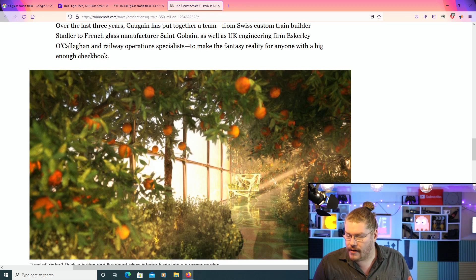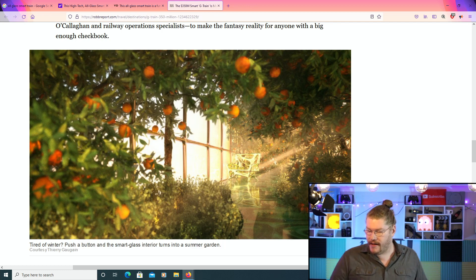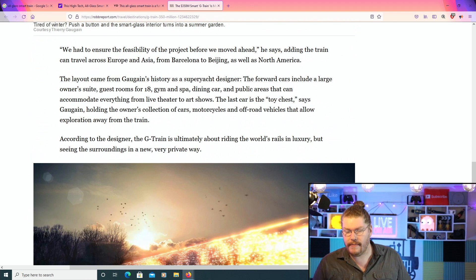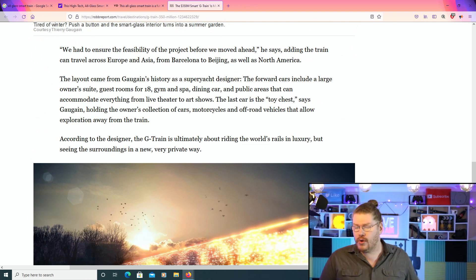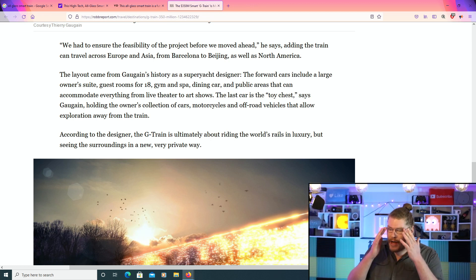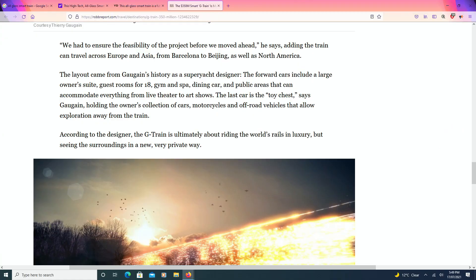This is incredible. Look at the garden in there — that's actually really, really cool. We had to ensure the feasibility of the project before we moved ahead, he says, adding the train can travel across Europe and Asia from Barcelona to Beijing, as well as North America. One massive problem here — what about Australia? Someone needs one of these. That's my little beef with that one.